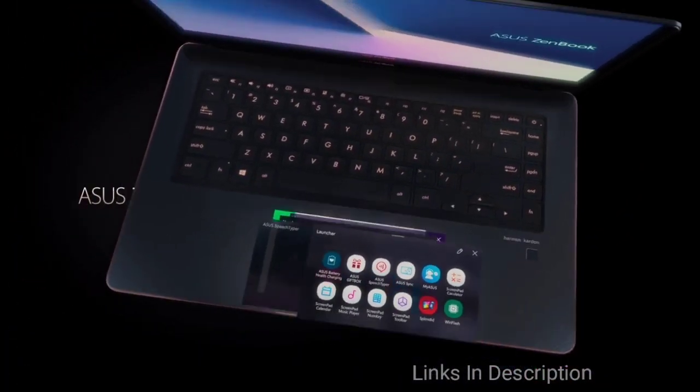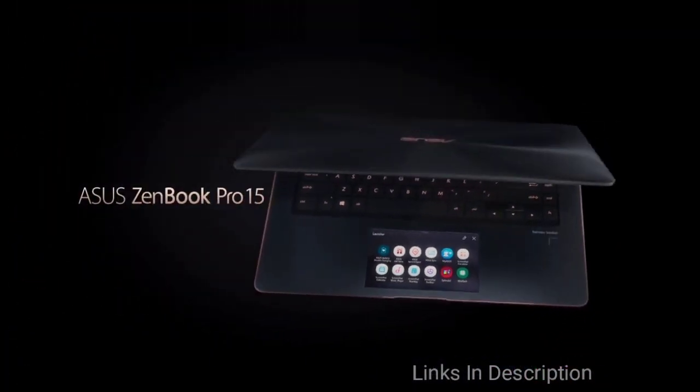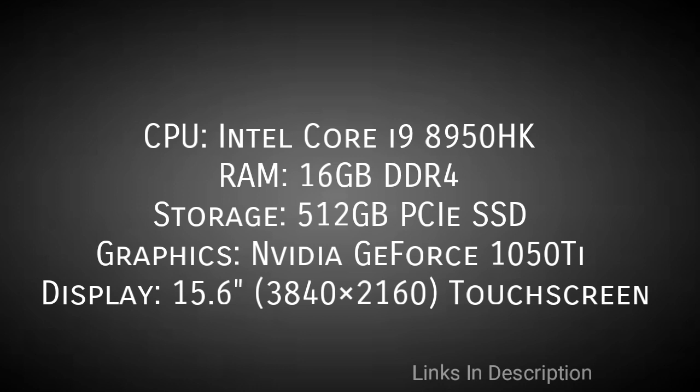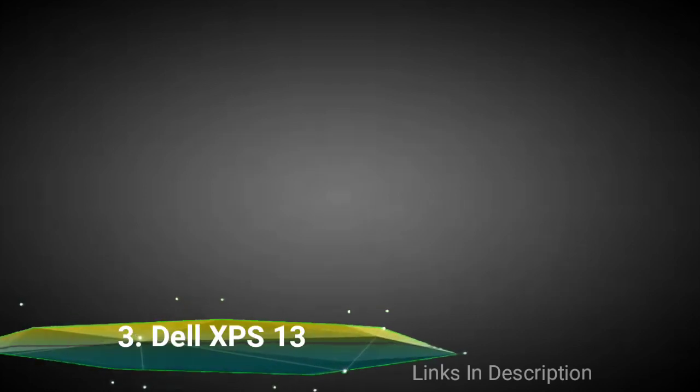The performance of the ZenBook Pro 15 is also top class, supporting an Intel Core i9 CPU, Nvidia GeForce GTX 1050 Ti GPU, 16 GB of RAM, and a fast SSD. This best Thunderbolt 3 laptop delivers powerhouse performance.